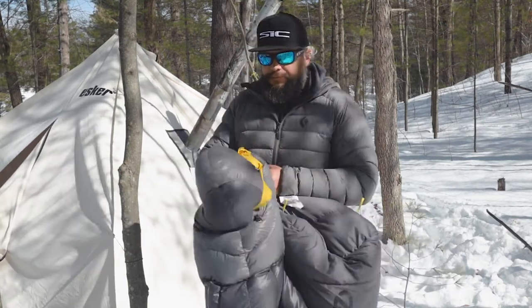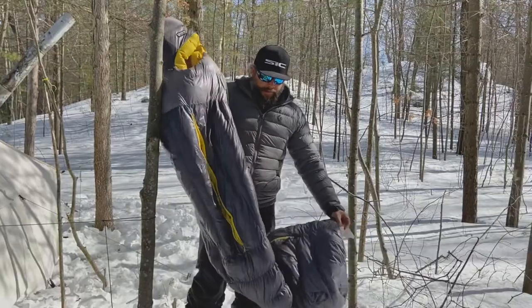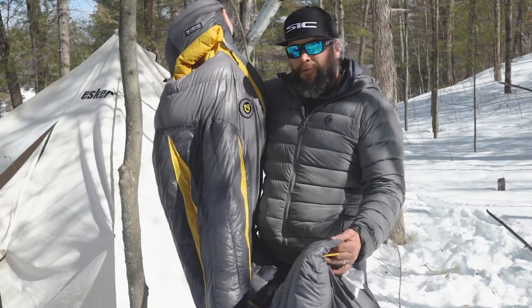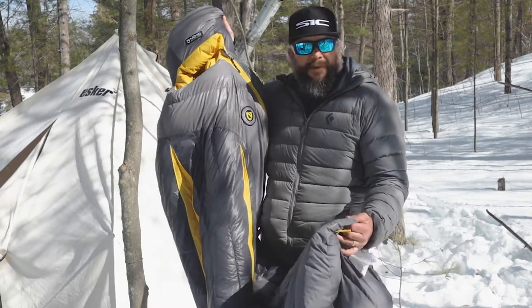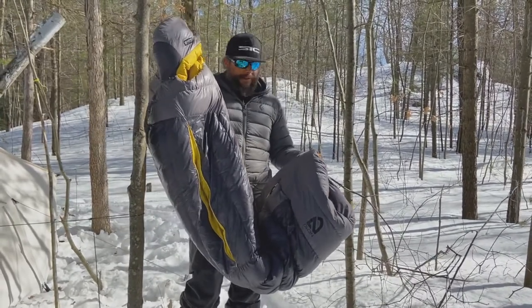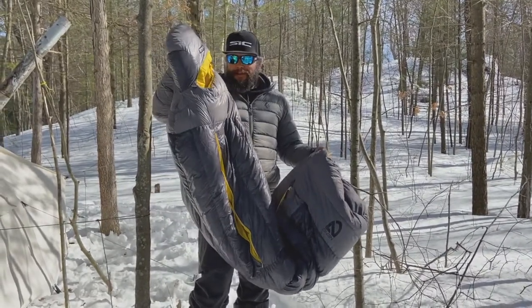This is a mummy-style bag, which is generally what you'll find in cold-weather sleeping bags because they tend to keep you the warmest. They are a little more difficult to sleep in because they kind of hug you — if you toss and turn like I do, you can get a bit wrapped up in it — but you stay nice and warm.